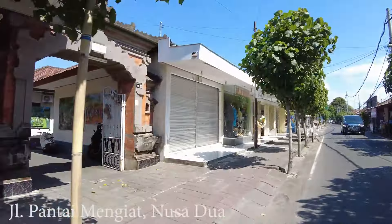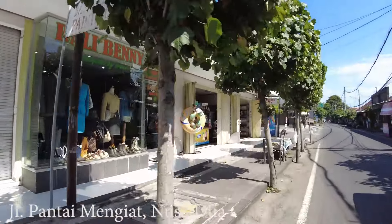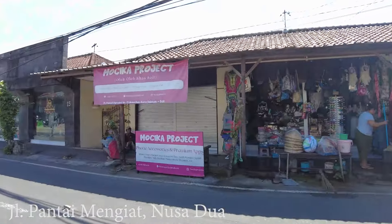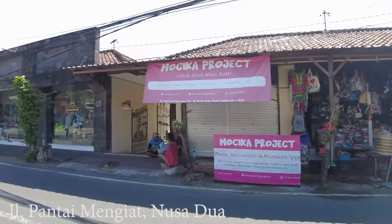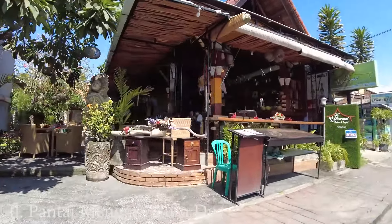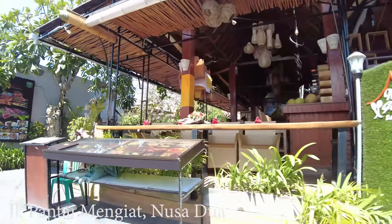There are still a lot of shops that remain closed. As you can see the situation is not really busy — there are only a few tourists walking around in this area. There is also Nice Water Gourmet — Balinese seafood and western food.